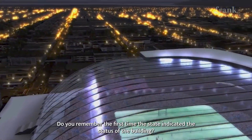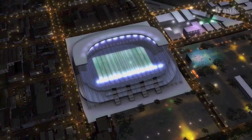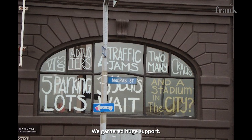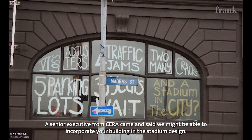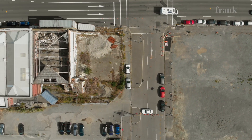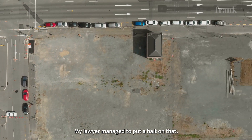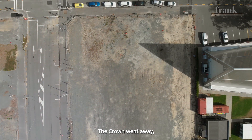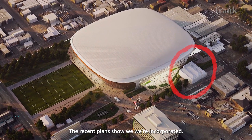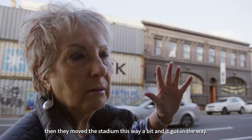We first found out about the status of the building through a television announcement. We garnered huge support. A senior executive from Ōtākaro came and said it looks like we might be able to incorporate your building into the stadium design — it made sense. Then in 2017 they suddenly changed their minds and wanted to purchase the building. My lawyer managed to put a hold on that, the Crown went away, and we were back to being incorporated. Recent plans showed we were incorporated — it was sitting there quite comfortably — and then they moved the stadium this way a bit, and it got in the way.